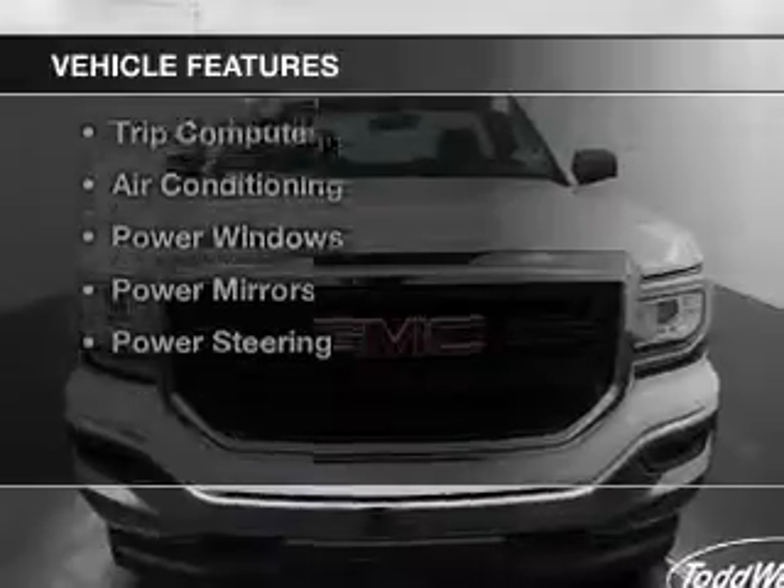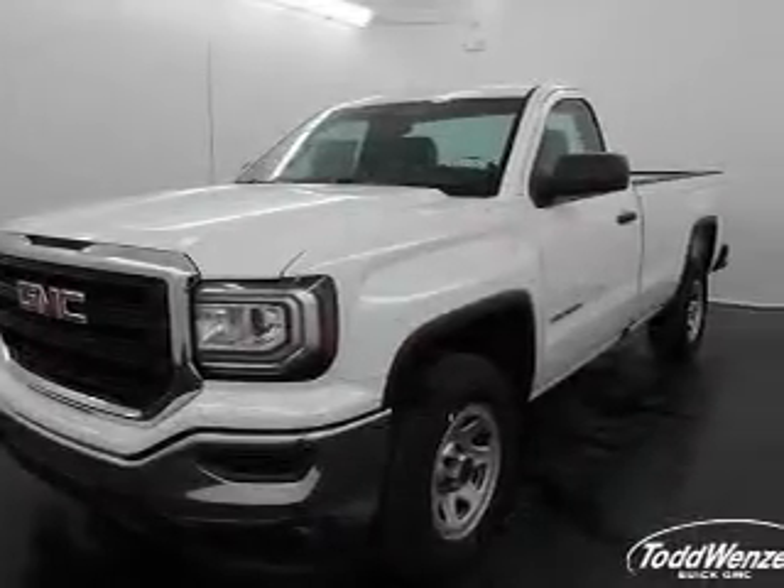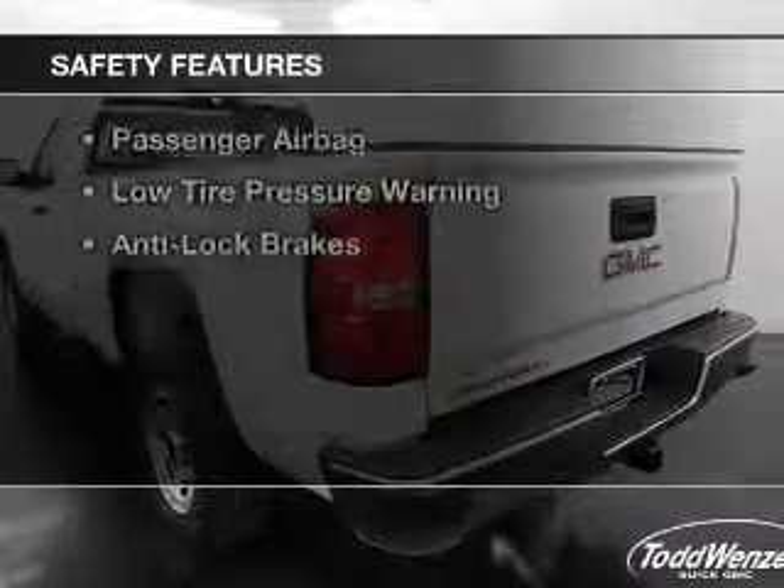The features include cruise control, keyless entry, a trip computer, air conditioning, power windows, power mirrors, and power steering.